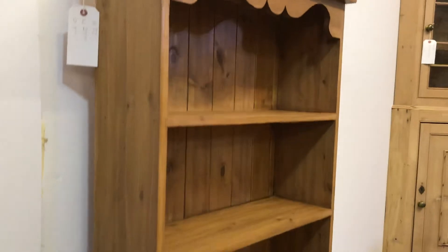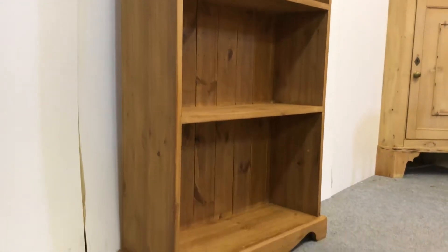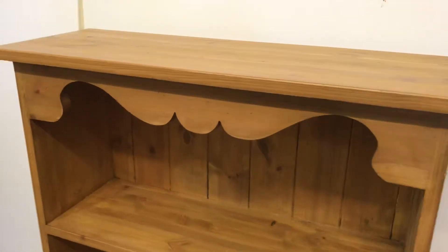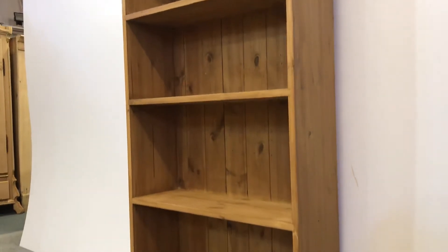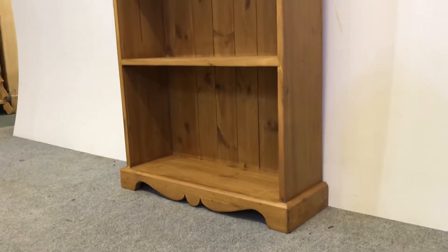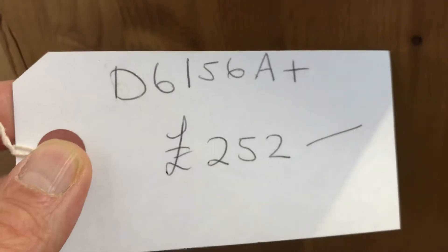This has been made from new pine, and these bookcases can be made any size. So if you can't find a bookcase we've got for sale that's the right size for you, just let us know what size you'd like and we can give you a quote for making one. We can supply them in the bare wood or painted, and with adjustable shelves if you prefer.